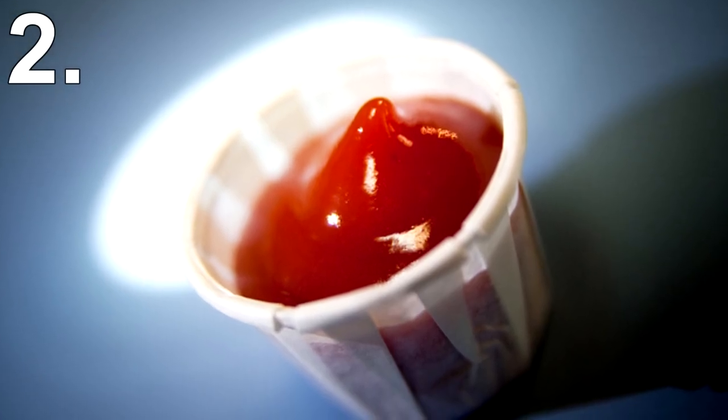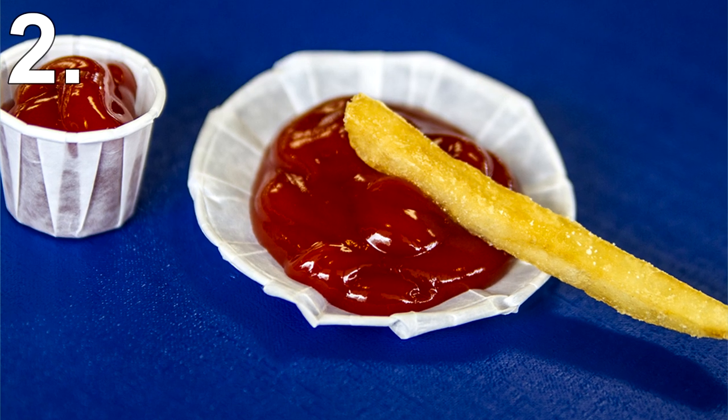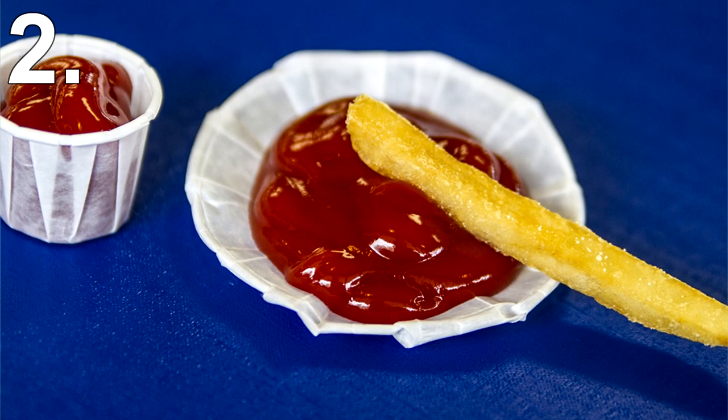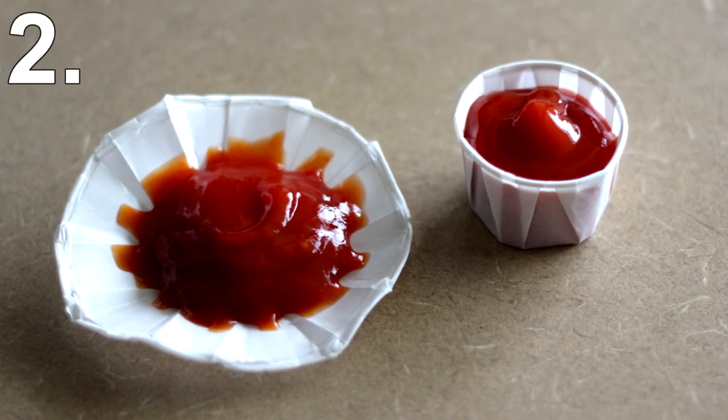Number 2: Ketchup Cups. Go to any fast food place and you get those tiny ketchup cups that can barely hold enough ketchup for a few fries. Well, next time you're at a fast food joint, don't fill up dozens of cups and try to balance them back to your table. Instead, use them how they are intended — the cups actually fan out as they are made with folded paper. With a few easy tugs, the cups will expand and can now hold twice the amount of ketchup.